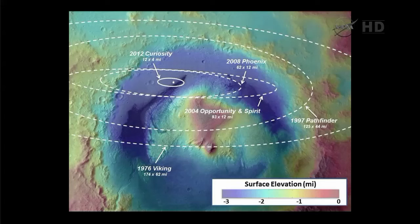I want to provide some context for how this mission did compared to previous missions. If we could go to the landing ellipse graphic — what we're looking at here is a topography map of Gale Crater. You can see Mount Sharp right there in the middle of the crater. You can see our Curiosity ellipse, the smallest ellipse, just north of the slopes of Mount Sharp.